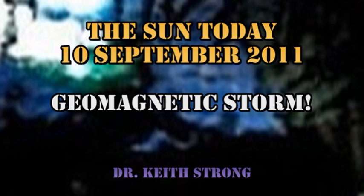Welcome. This is what is happening on the Sun today, the 10th of September 2011. We have just been through a geomagnetic storm, and solar activity has continued on a moderate level for the last 24 hours, with a couple of large flares and quite a few spectacular coronal mass ejections.